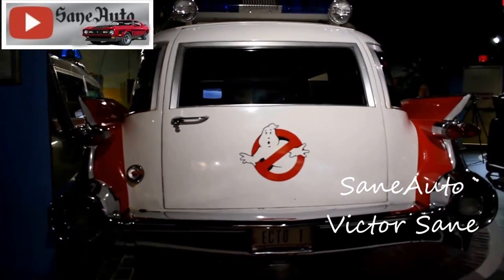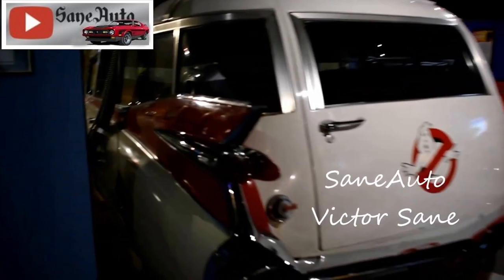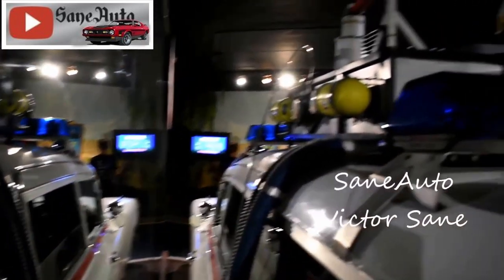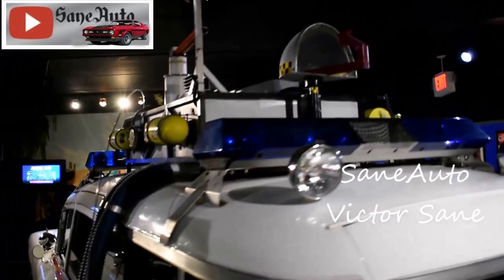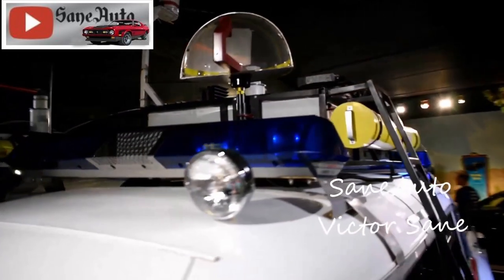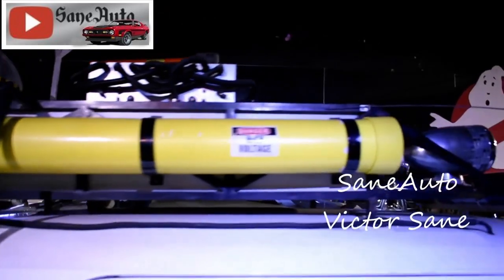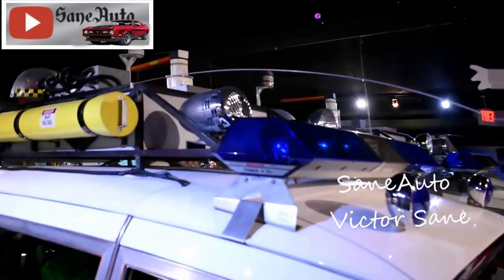Miller and Meteor had been competing companies. Wayne Corporation made buses. During 1954, they purchased Meteor Motor Car, which built limousines and ambulances. Two years later, Wayne of Indiana — not Gotham — bought A.J. Miller Company, maker of hearses and ambulances. Wayne combined the two former competitors into a well-oiled machine by 1957.